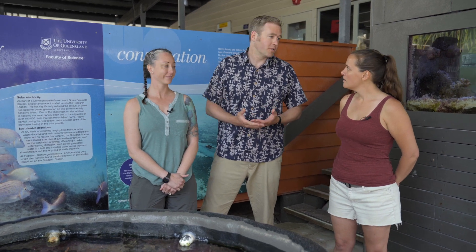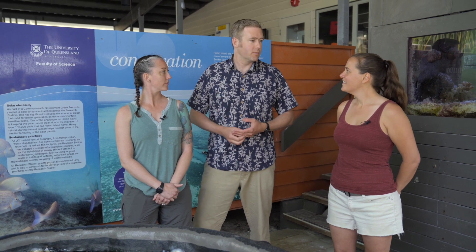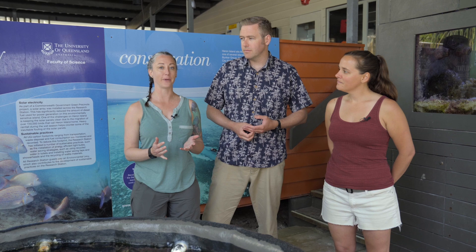We love our jobs because we get to visit some amazing places where we actually get to study how these ocean ecosystems work. Today we're going to take you to one of our favorite places, the Great Barrier Reef.